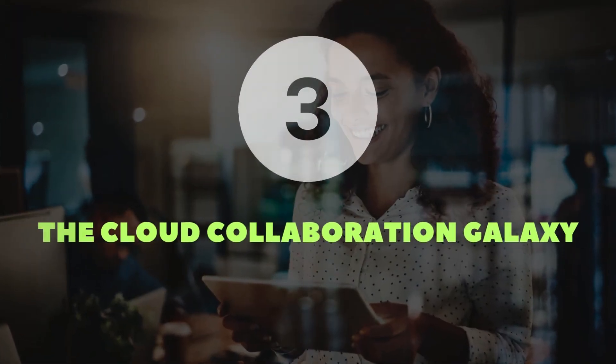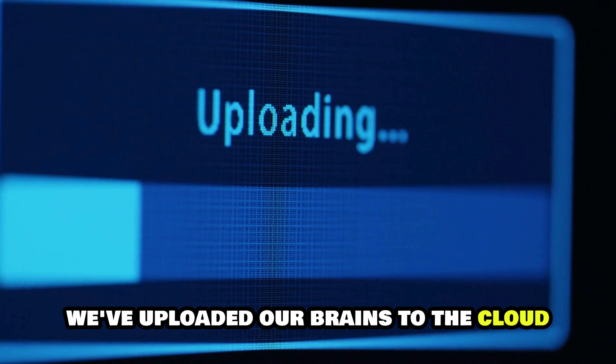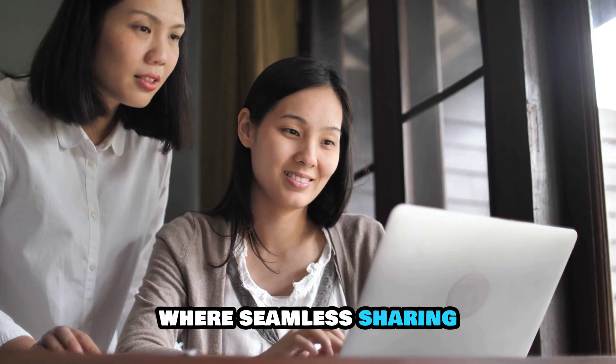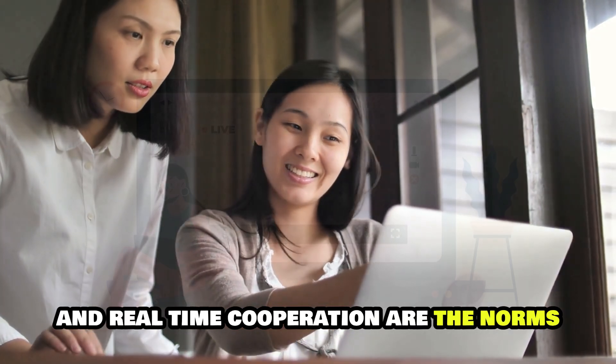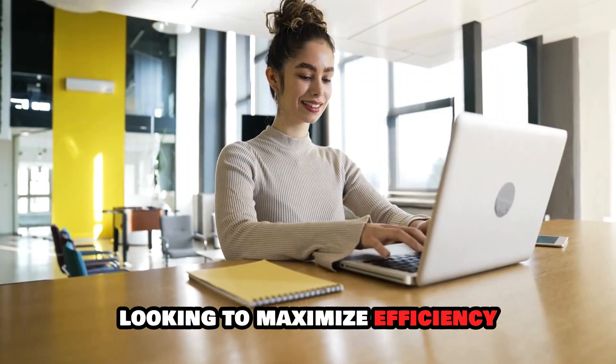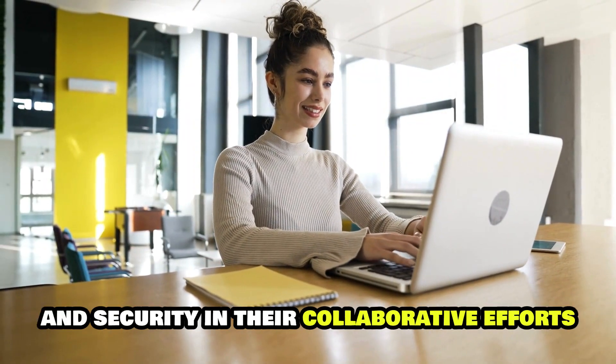The cloud collaboration galaxy. Houston, we've uploaded our brains to the cloud. Welcome to the era of cloud collaboration, where seamless sharing and real-time cooperation are the norms. These tools are essential for any team looking to maximize efficiency and security in their collaborative efforts.